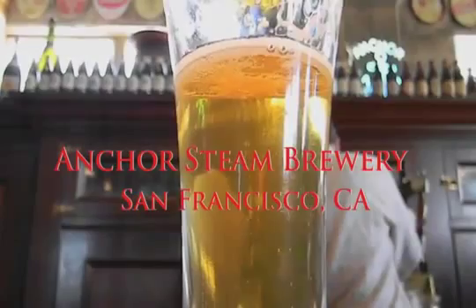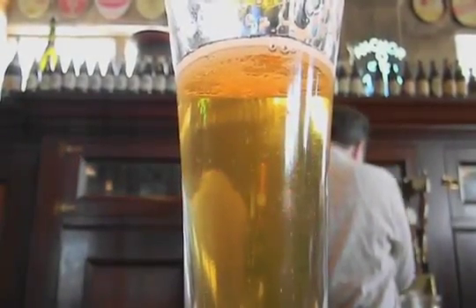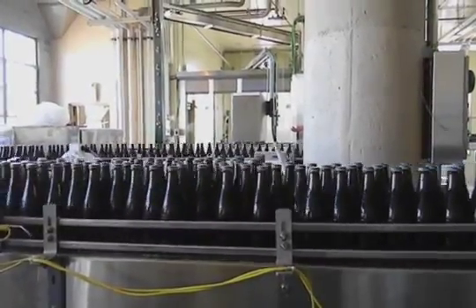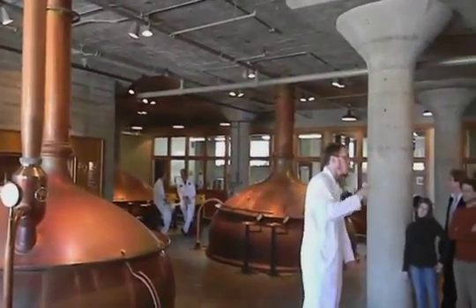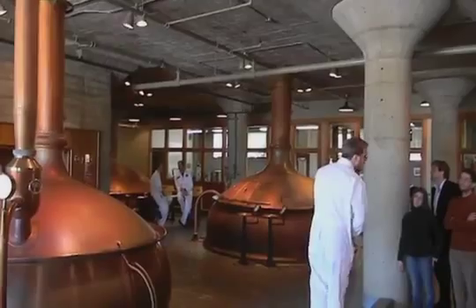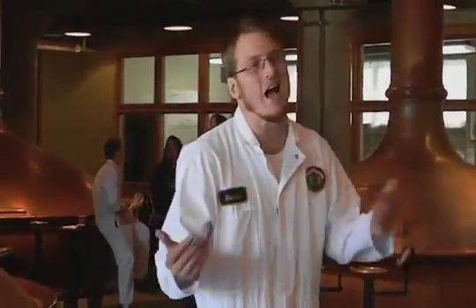Welcome to Anchorstein Brewery, located in Potrero Hill in the heart of the city. Anchorstein Brewery is one of the diamonds in the rough in the downtown San Francisco area. But it's a hot ticket — you have to set your reservations two months in advance just to be able to take the tour. The tour itself lasts about 45 minutes, and let's get started.